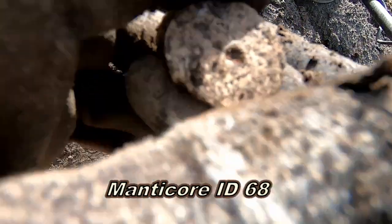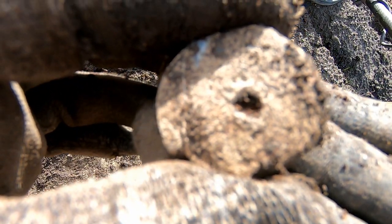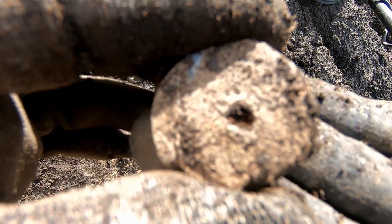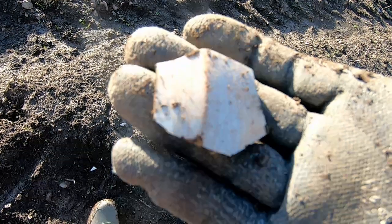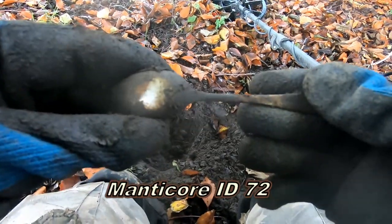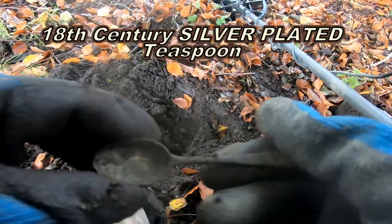I'm not sure what that is but it's man-made, some sort of weight I think — 68. Yeah, a bit of pottery, 18th century I think. Oh I think we've got our silver spoon out of this one — look at that! Silver teaspoon!